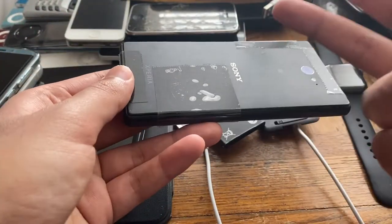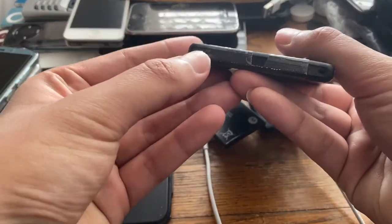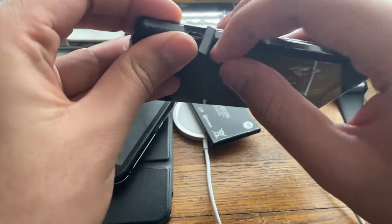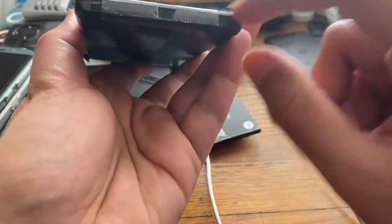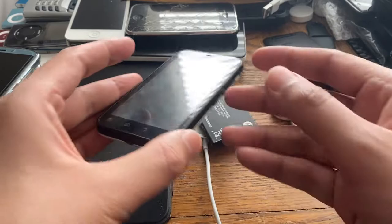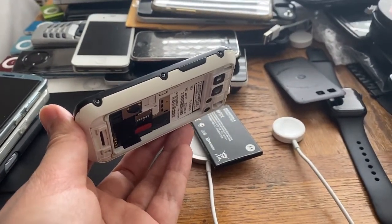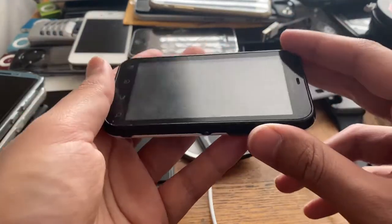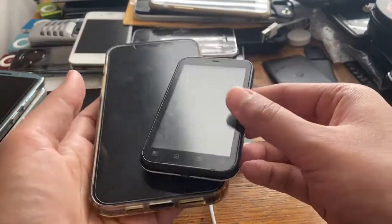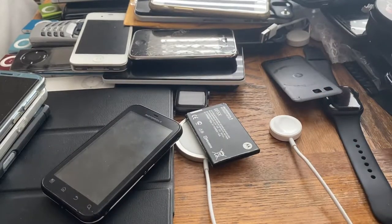Everyone thought Sony made the first water-resistant phones, but actually it was Motorola. I can see why people went for Sony's because they were way better looking, but they're not as well built as the Motorola. The Motorola's flaps are still in place while on the Sony they're basically falling off. The Motorola Defy was sold in very few numbers due to its rugged look. It's also a really tiny phone - here it is next to an iPhone 12 Pro Max.